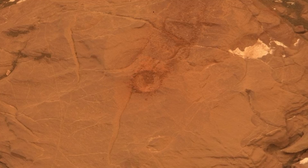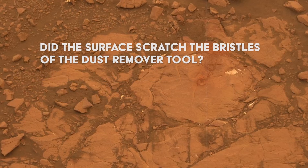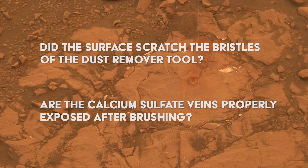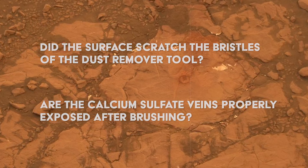Going forward, the engineers at NASA decide to drill only at spots that meet two criteria. One, did the surface scratch the bristles of the dust remover tool? And two, are the calcium sulfate veins properly exposed after brushing? If it's a yes to both these questions, it's a strong signal for the rover to attempt a drill sample.